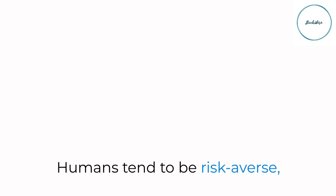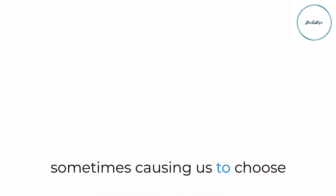Humans tend to be risk-averse, meaning we prefer to avoid uncertainty and potential losses. This aversion to risk can influence our choices, sometimes causing us to choose a sure thing over a gamble, even when the expected value favors the latter. We'll delve into the psychology behind risk aversion and its implications.